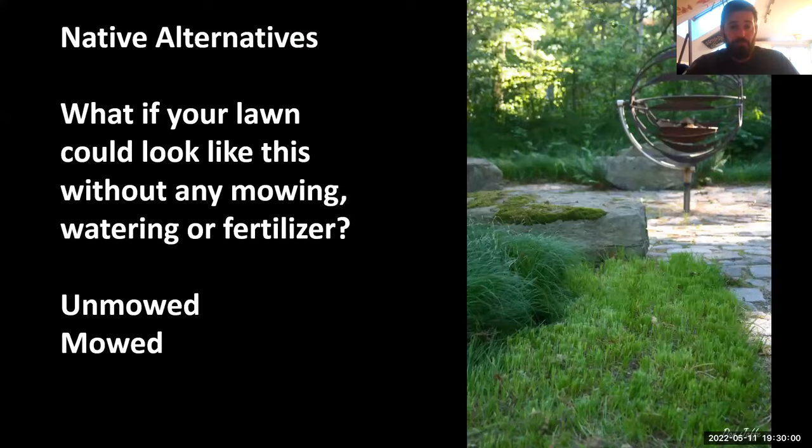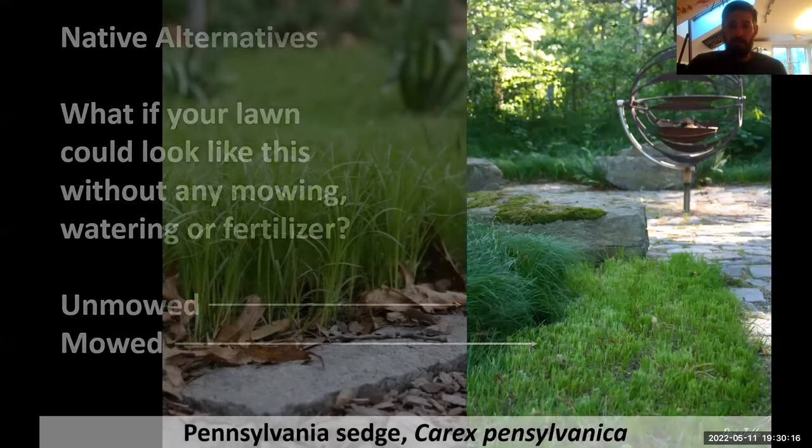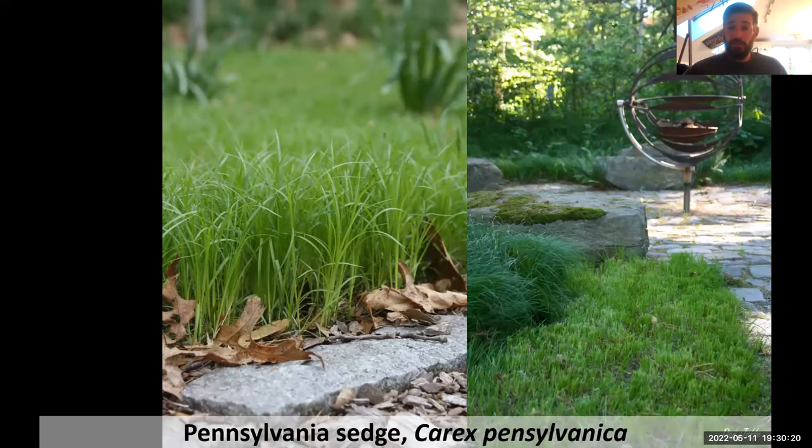What if your lawn looked like this and was not mowed, watered, or fertilized, and was really ecologically valuable? This is Pennsylvania sedge — Carex pensylvanica. The great advantage as a lawn alternative is it still looks like a lawn, which is important if you live under an HOA or have neighbors who'll comment. It's not technically a grass, but 99% of people can't tell the difference. This plant naturally grows under pine-oak canopies in our region, meaning it will grow anywhere from full sun to full shade.